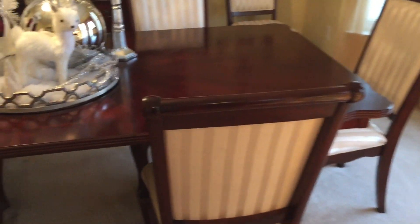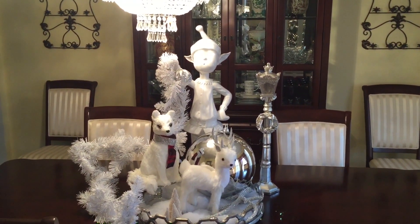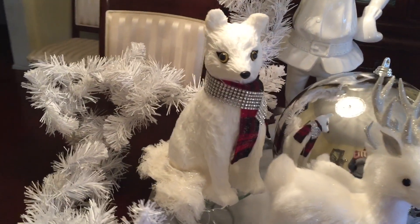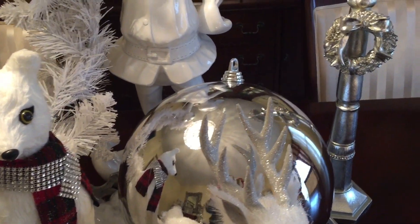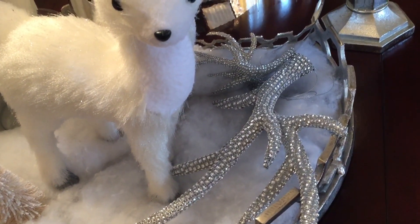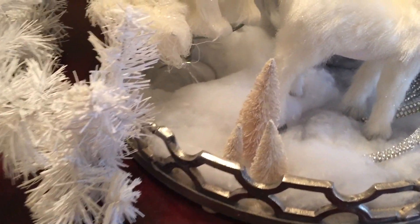On my table, the centerpiece features another elf holding a piece of white garland along with an ornament. I have a little white fox with her little blinged-out buffalo check scarf, another big ornament in silver, a little lantern, a deer, and two of those little blinged-out reindeer antlers that I picked up from Walmart. I have that nestled in some snow with three little white trees.